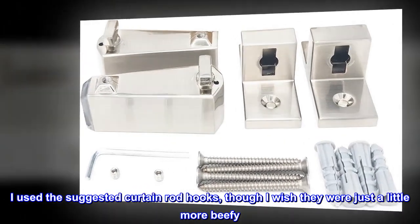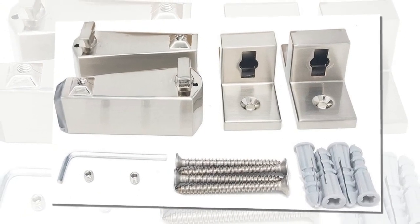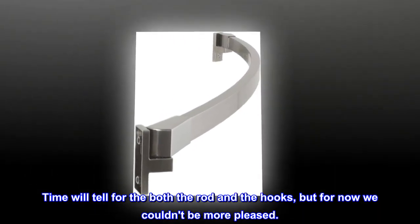I used the suggested curtain rod hooks, though I wish they were just a little more beefy. They seem to work just fine, though time will tell for both the rod and the hooks. But for now, we couldn't be more pleased.